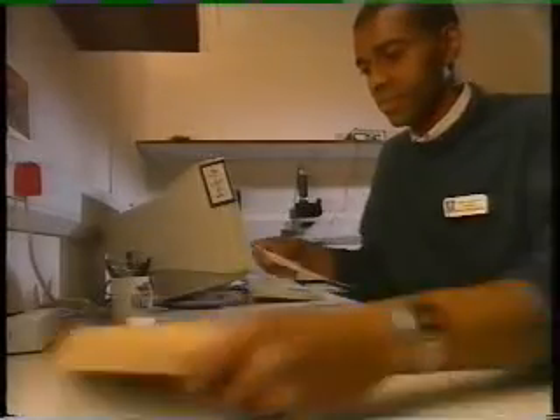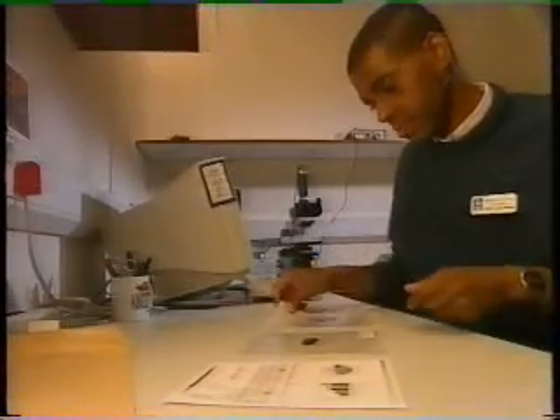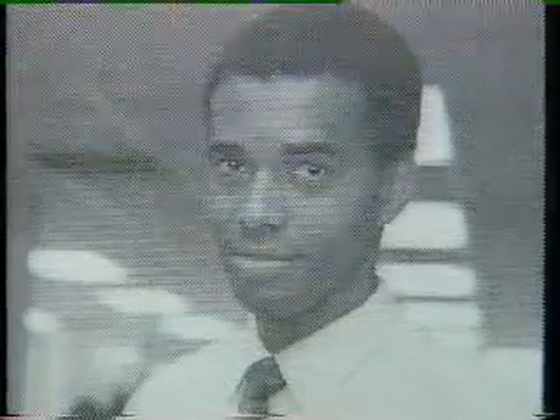And now for the clinching evidence — blown-up images of the dot on the page and the corresponding printed effect. Bang to rights. An important breakthrough for the police in a growing area of crime, and a result for forensic scientist Mark Arboyne.